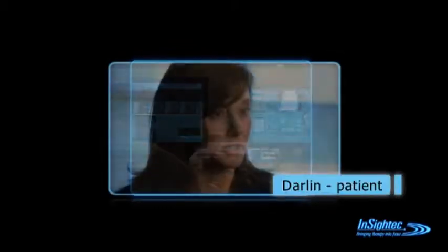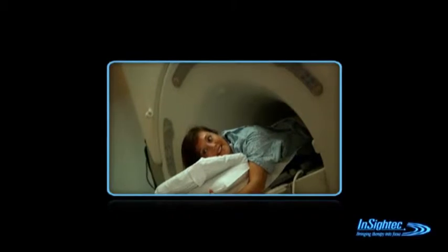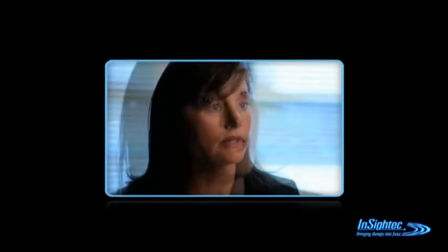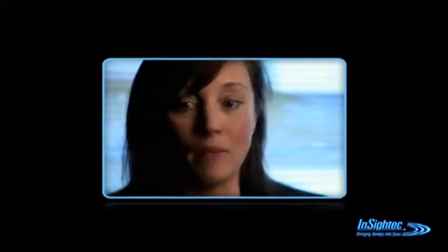I didn't feel that hysterectomy was a good choice for me, and focused ultrasound can go right to the problem and treat right at the problem — nothing else. I tell you, even the next day I felt better.